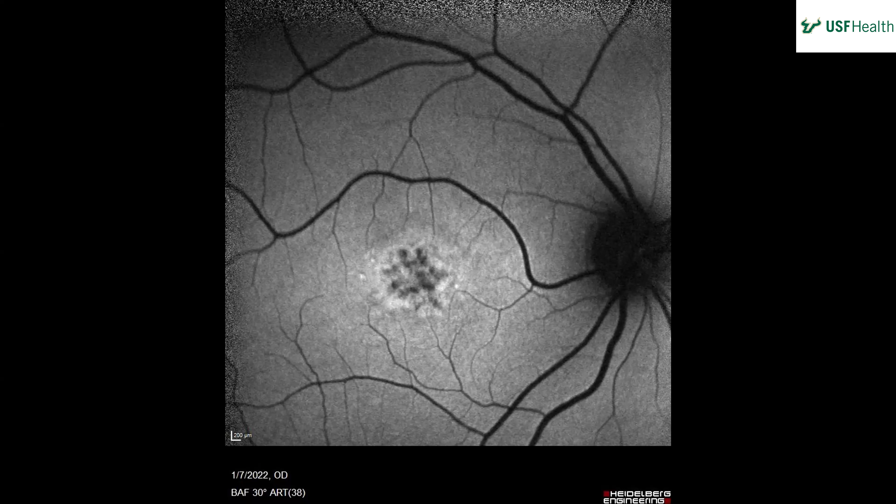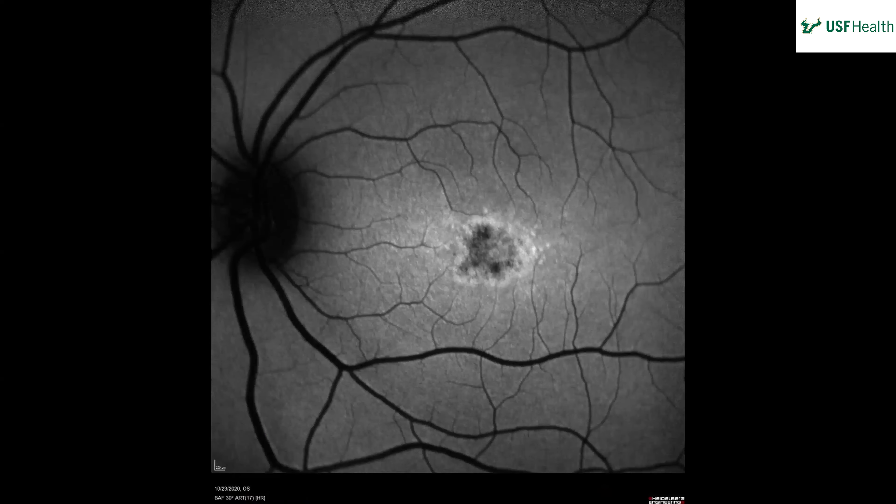On fundus autofluorescence, we're seeing hyperautofluorescence perifoveally with a more speckled pattern of hypoautofluorescence spots centrally in the fovea. The vasculature and nerve otherwise look standard. The other eye shows a very similar pattern — hypoautofluorescence in the fovea with a perifoveal rim of hyperautofluorescence.